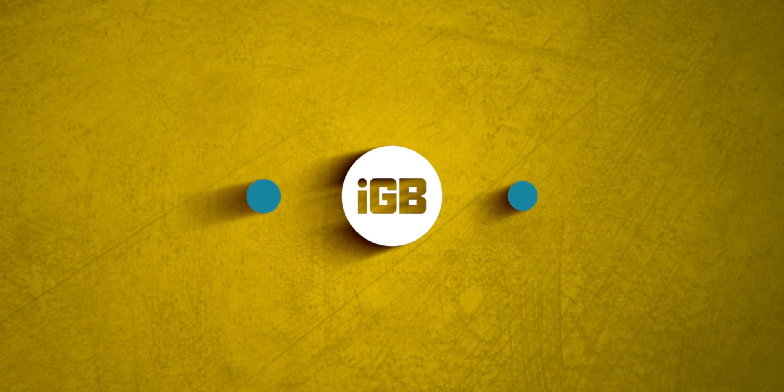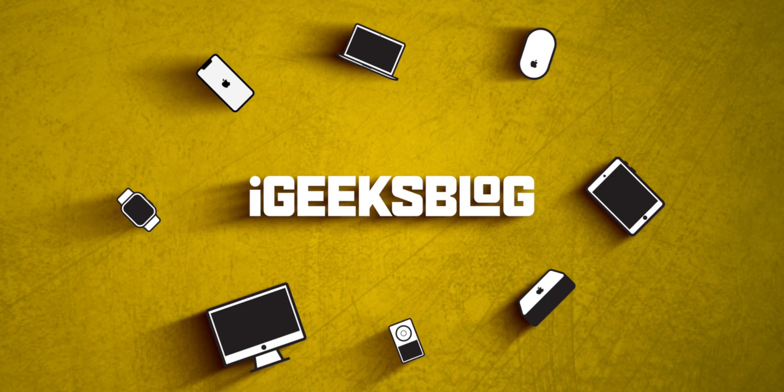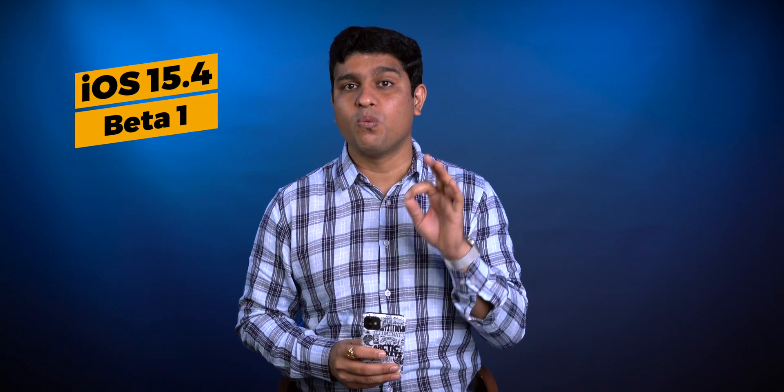The iOS 15.4 Beta 1 has brought some great features that we've been eagerly waiting for. Hello everyone, I'm Nikhil from iGeeksBlog and today in this video, let's talk about the all-new iOS 15.4 Beta 1.